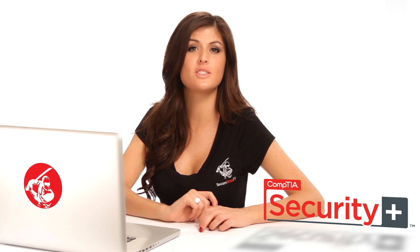If you're looking to build your career as a highly marketable professional in the fast-growing field of IT security, then the Security Plus certification is for you.